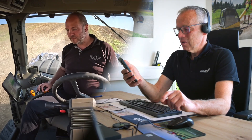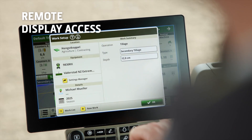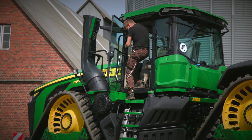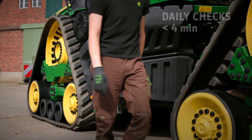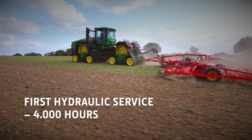The driver is also able to share the G5 Plus screen with their dealer using Remote Display Access. This allows the dealer to provide advice with setup remotely and avoid the delay of visits to the field. Regular maintenance by the operator is designed to be fast and easy. Daily checks take less than 4 minutes. Service intervals are longer too, reducing downtime and operating costs.